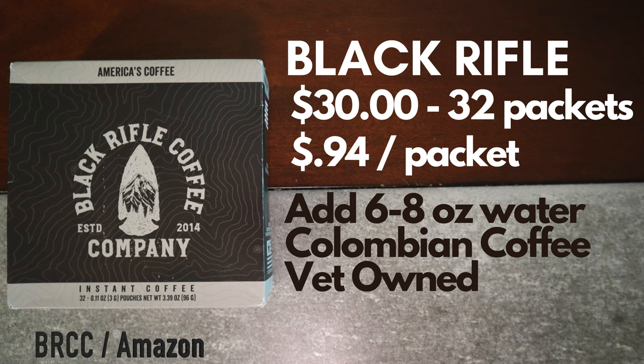Black Rifle Coffee Company's instant coffee is $30 for 32 packets — that's $0.94 a packet. You add six to eight ounces of water. This is a Colombian coffee and they're recognized for being a veteran-owned business.